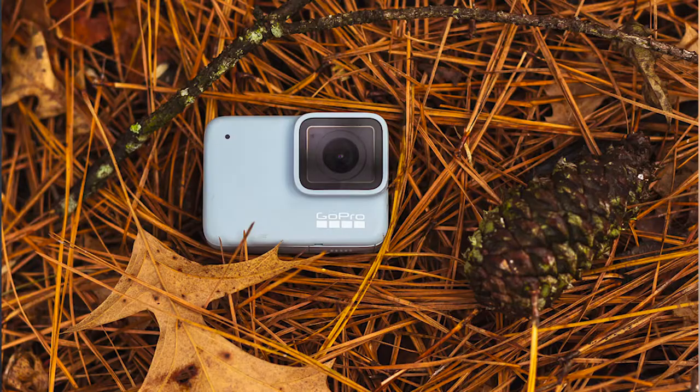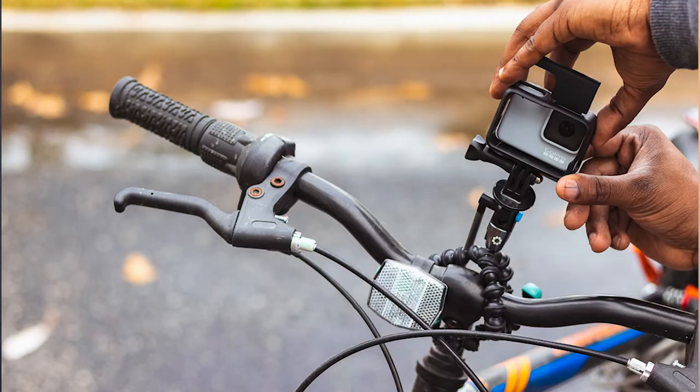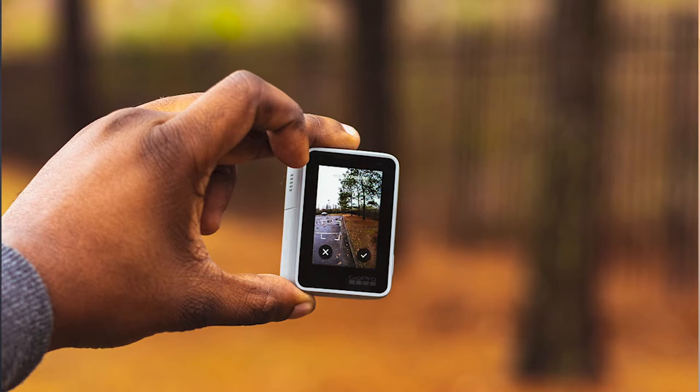So to recap: to take better product photos, make sure that you're using your environment to your advantage, showing the product in use, and zooming in on those details.